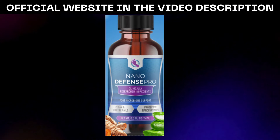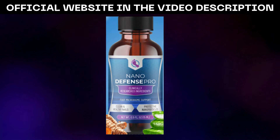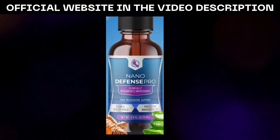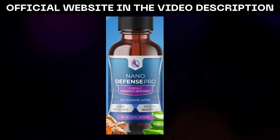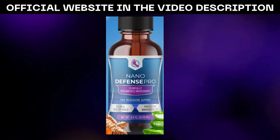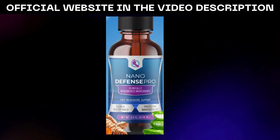This precision delivery system allows the active ingredients to permeate deeply, where they can exert their beneficial effects at the cellular level. The result is a comprehensive solution that not only addresses existing concerns, but also promotes long-term skin and nail health. Central to the efficacy of NanoDefense Pro is its proprietary blend of carefully selected nano-ingredients, each component chosen for its remarkable benefits and ability to work synergistically with others.